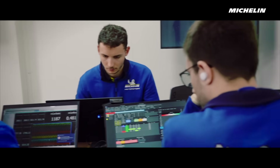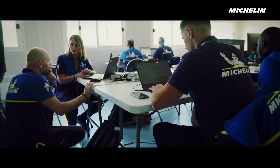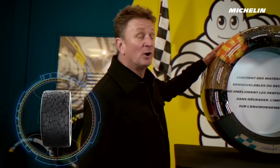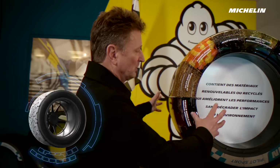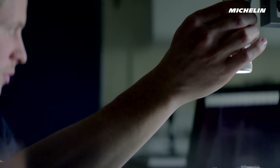Behind every tyre there are hundreds of people working on it with one vision — no compromise — trying to improve the performance. The 26 tyre integrates 50% of recycled and also sustainable products into the structure, and that really is where innovation and technology and science meets nature. It's an incredible feat to be able to do that for an endurance tyre.